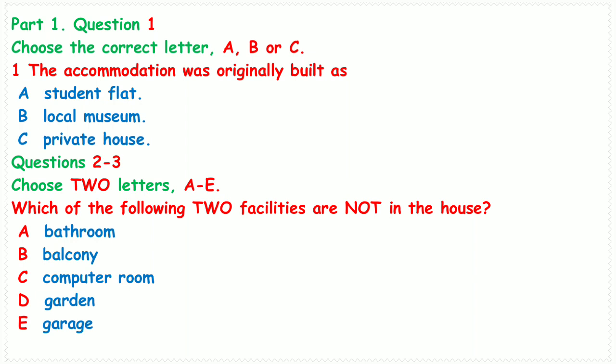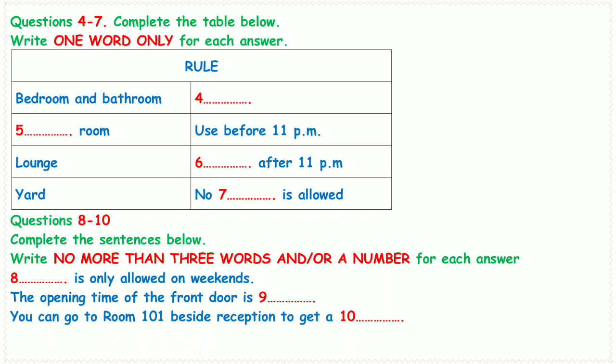Now look at questions four to ten. Listen carefully and answer questions four to ten. There are some rules in Thomas House. Firstly, smoking is not allowed in both your bedroom and the bathroom. Does the house have a smoking section? No. You can smoke on the balcony or outside the house. Is there a laundry in the house? Of course. The laundry room is located on the right corner of the second floor.